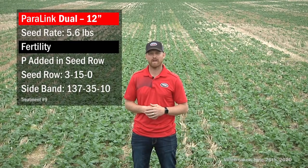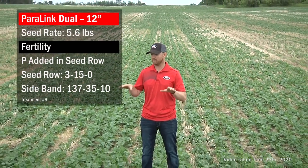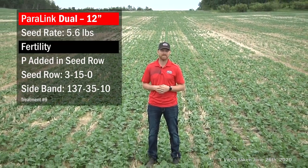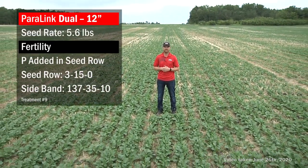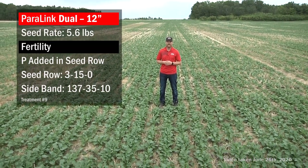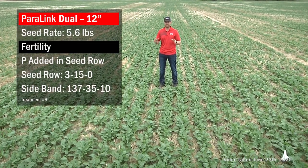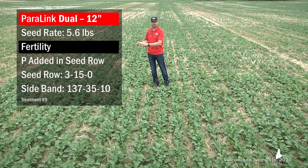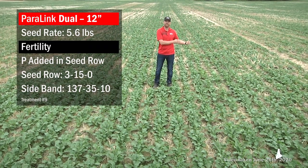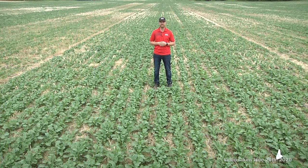In this treatment, we're again looking at the 12-inch spaced Paralink dual knife. We're putting down 140 pounds of actual N down the sideband, and we're also putting down 50 pounds of actual P and 10 pounds of actual K. For placement, 15 pounds of P goes in with the seed row, the other 35 pounds is in the sideband with the 140 pounds of N along with the 10 pounds of K — a split application of phosphorus.